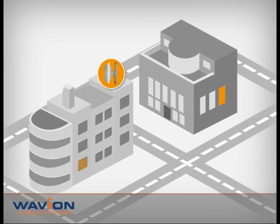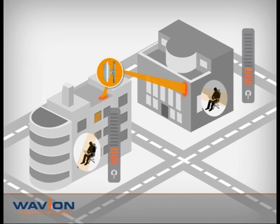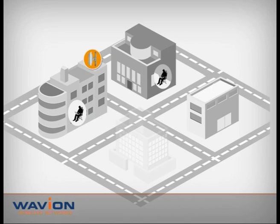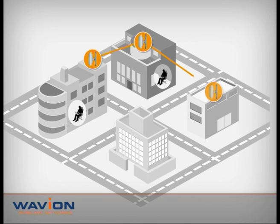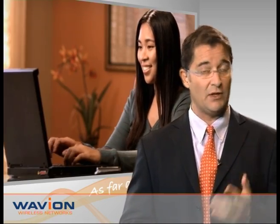Overcoming these challenges and eliminating dead spots, especially in non-line-of-sight conditions, requires an expensive solution with many Wi-Fi access points, which is costly to deploy and maintain.